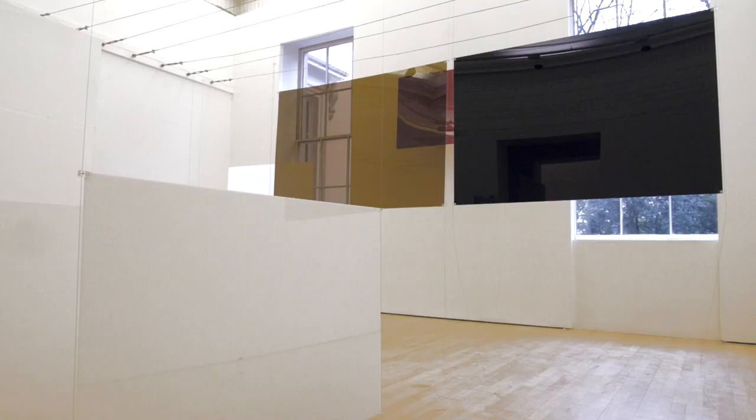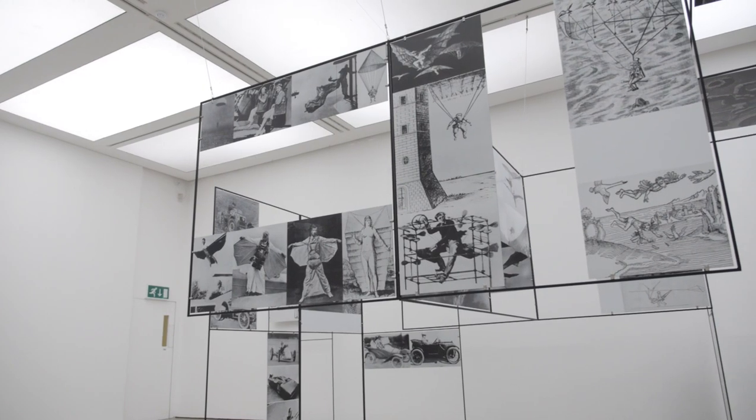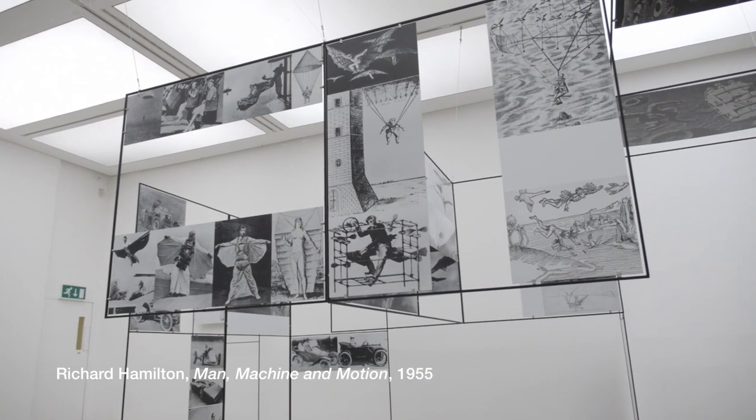Hello, my name is Gregor Muir. I'm the Executive Director of the ICA. I've been working on this magnificent project at the ICA on the Mall — the displays of an exhibit and Man, Machine and Motion.